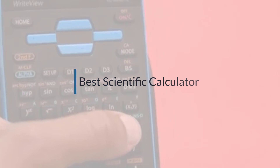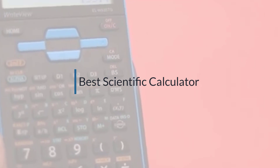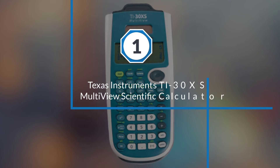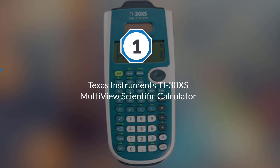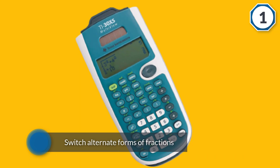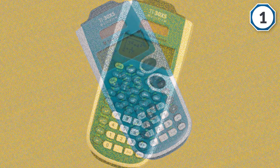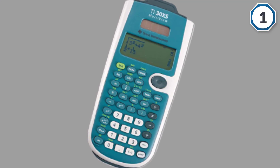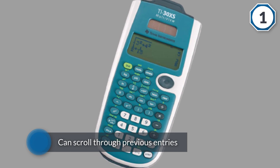If you are looking for the best scientific calculator, here is a collection you have got to see. Number one, most popular: Texas Instruments TI-30XS multi-view scientific calculator. The TI-30XS multi-view scientific calculator gives you the ability to enter multiple calculations. A toggle key lets you switch alternate forms of fractions and decimals quickly and easily.